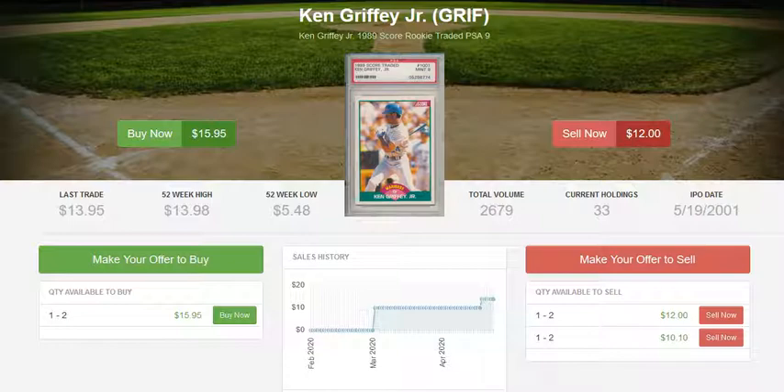That'll be it for this first part. We'll take a look at a different card in each other video. So stay tuned for more videos about Griffey rookie cards. Happy collecting, everyone.